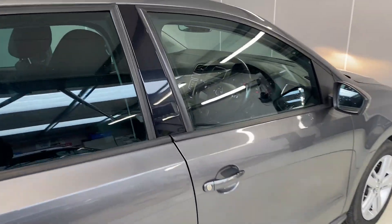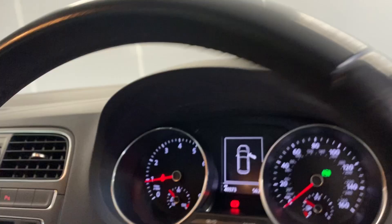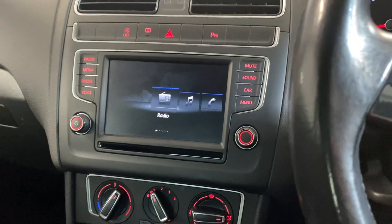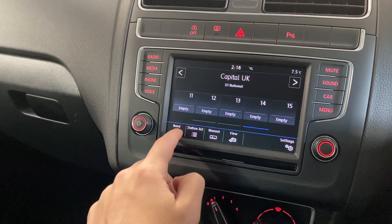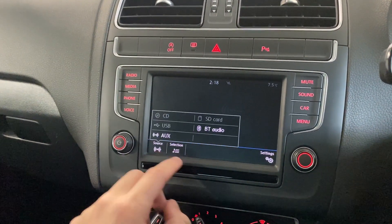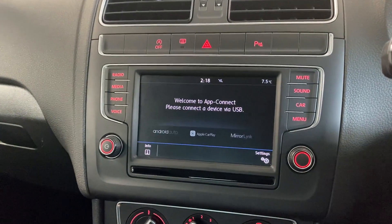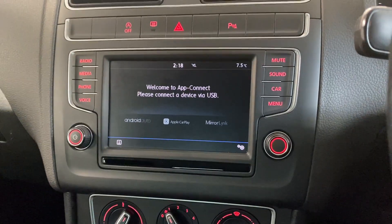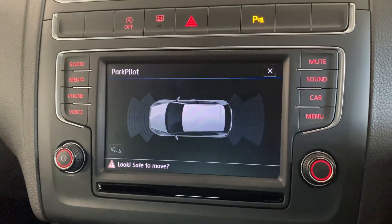Just to show you the interior — we've got the multimedia system in the middle, with DAB, FM and AM radio, Bluetooth audio connection, and wireless app connect. Depending on your smartphone, you can connect via Android Auto or Apple CarPlay. We've also got the Park Pilot, which gives you a visual aid for the front and rear parking sensors.